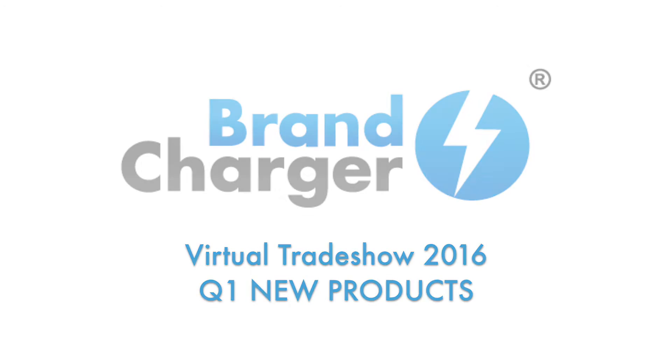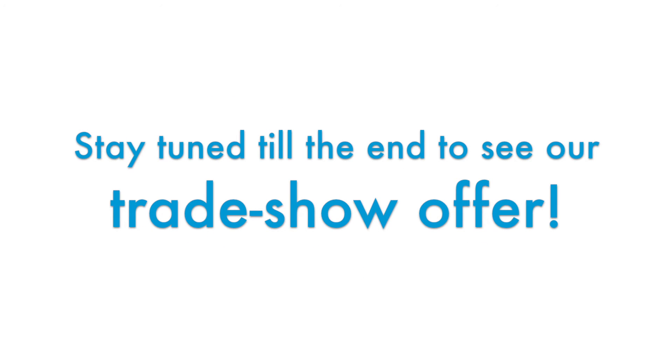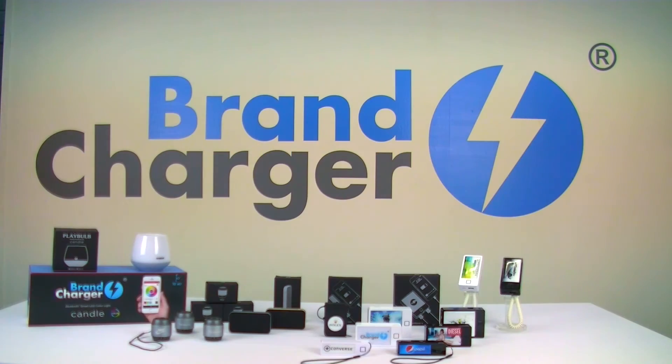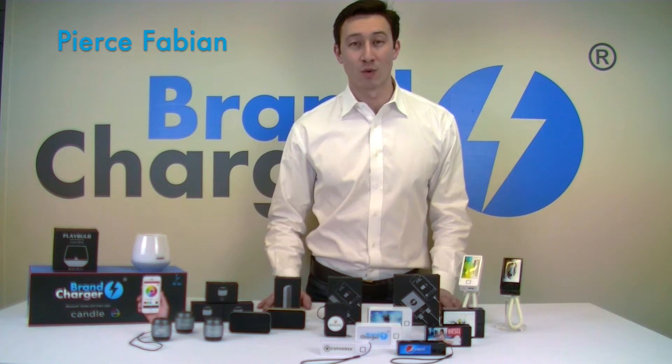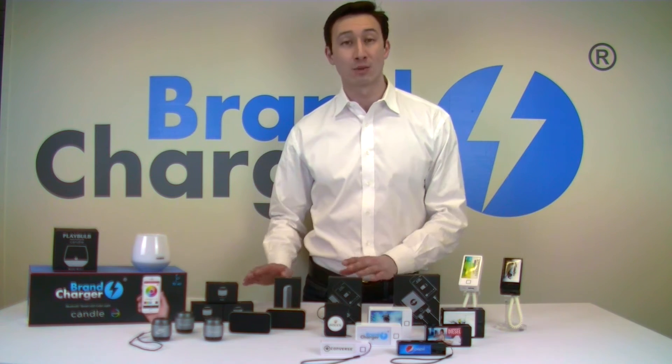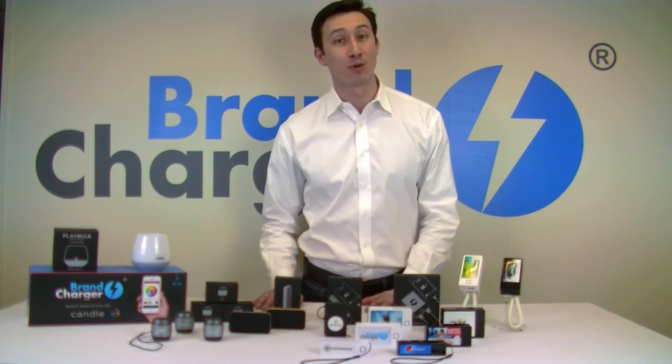Hello everybody, welcome to our virtual trade show. Stay tuned to the end to see our trade show offer as well. Hi guys, Pierce here at Brand Charger. Sorry we missed you at the last trade show, but I want this opportunity to show you some new products that we've got for 2016 and some new product categories.